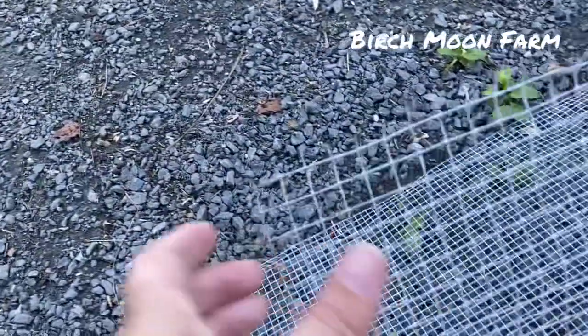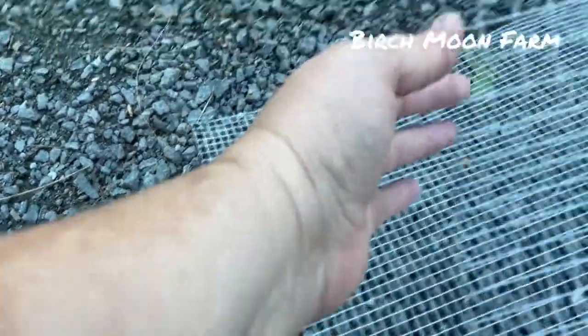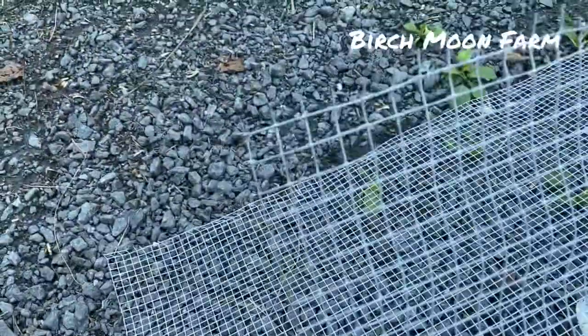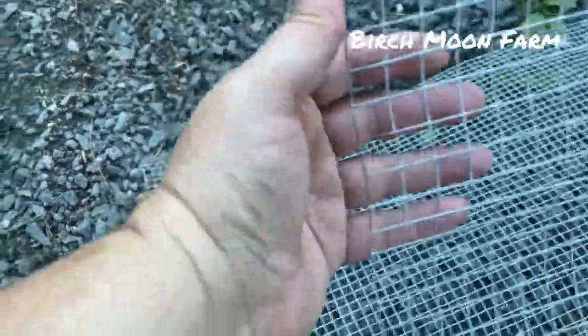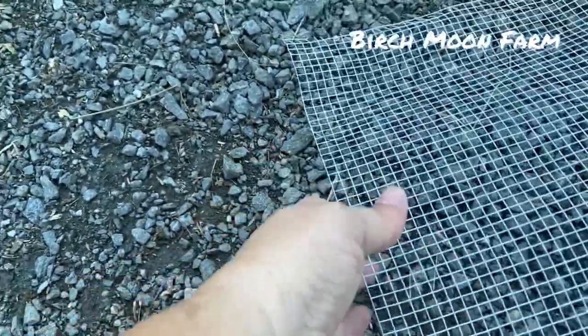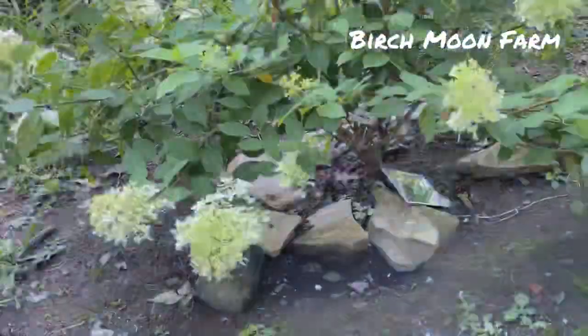Tip number four: protect the roots. Chickens love to dust bathe and they love to dig. There are two things I use to cover the roots of my plants and protect them when the chickens dig. The first is a galvanized fencing called hardware cloth. This comes in a lot of sizes and lengths so it can fit any budget. I cut these up with metal snips, place them on the ground underneath my plants, and then put mulch on top. This stops the chickens from getting to the roots.